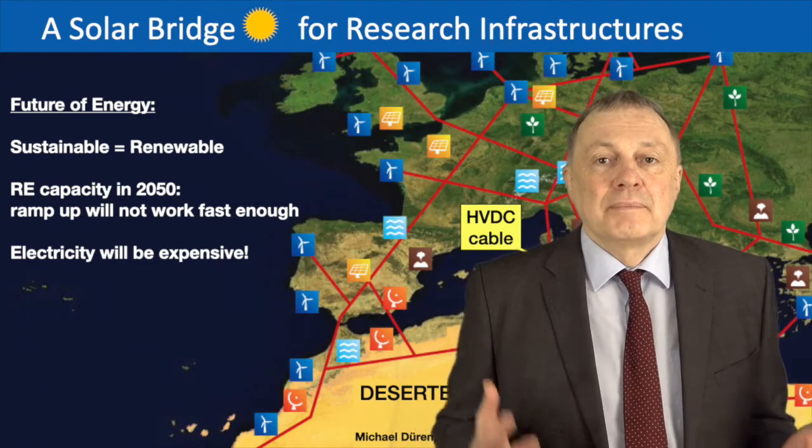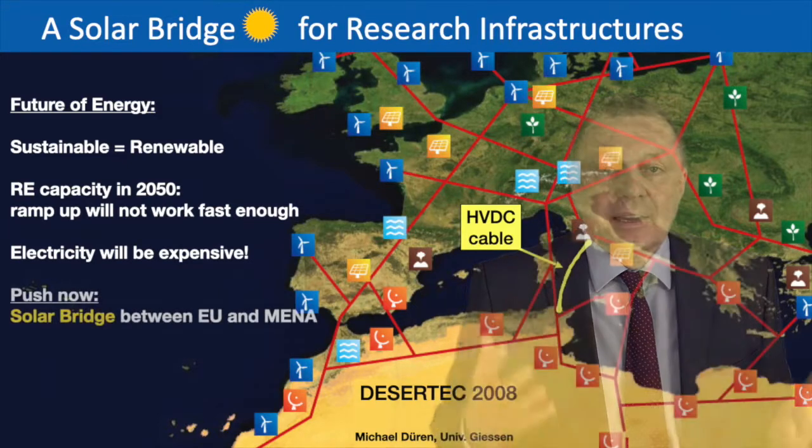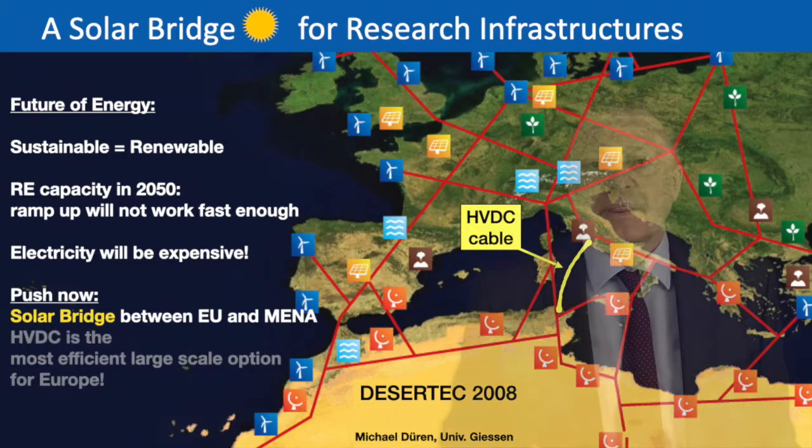Electricity will become more and more expensive in the future, and therefore we should push as much as possible already now. I propose to push this solar bridge between Europe and the Middle East and North Africa.